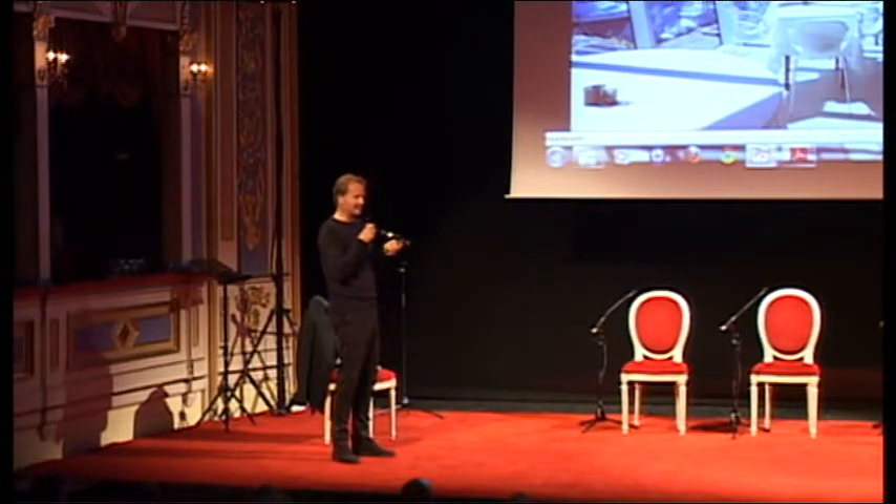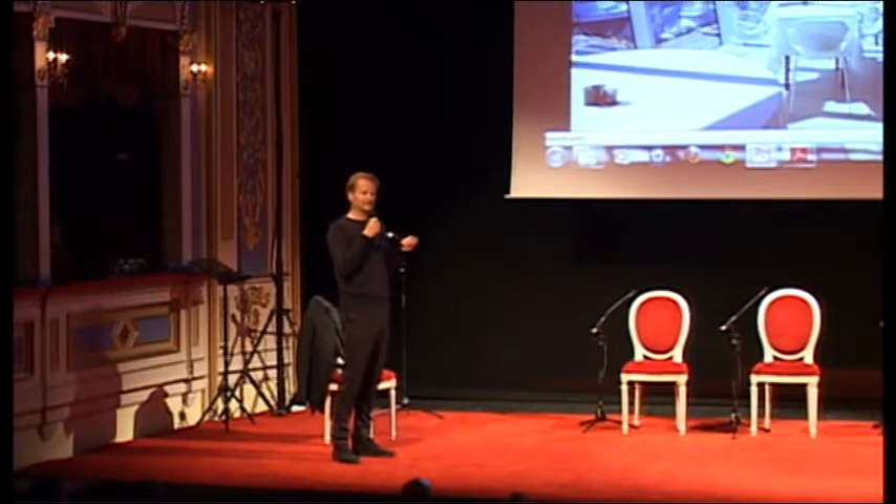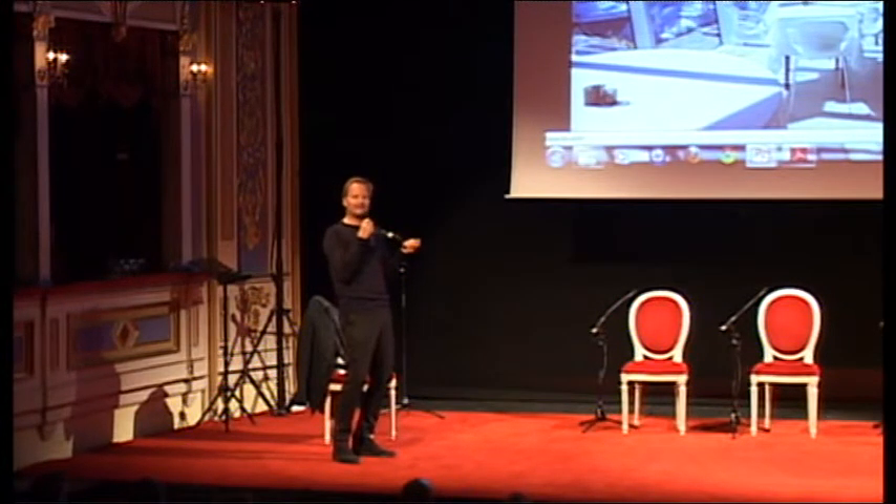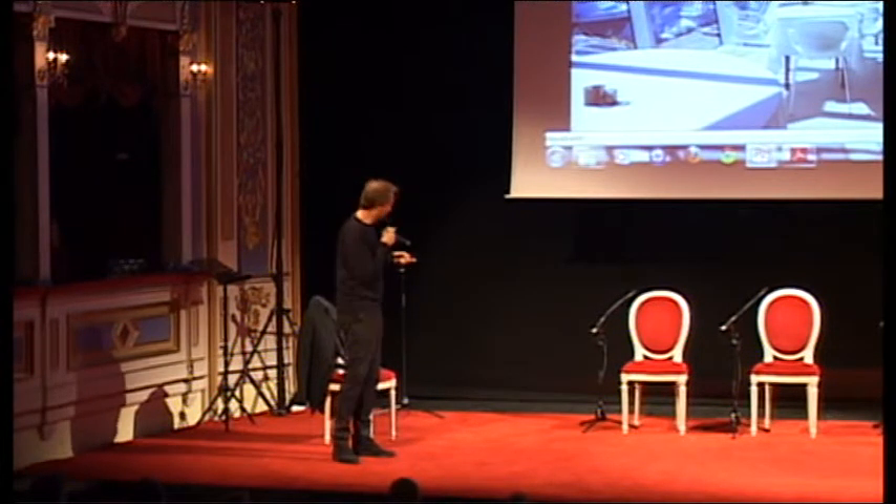My guy called me and said it's an overcast — there's no sun, so they cannot see the magic. This was like eight o'clock in the evening. Then he called again at half past eleven and said: 'The sun is shining. It's fantastic, full of sunshine, it's magic. They love it.' So we were very pleased.